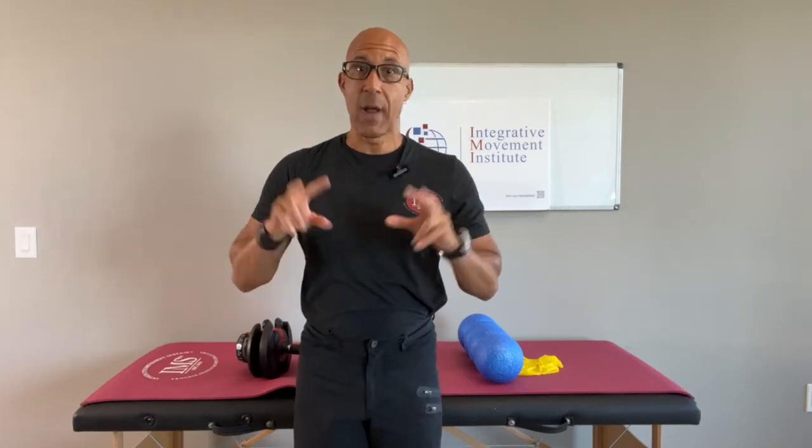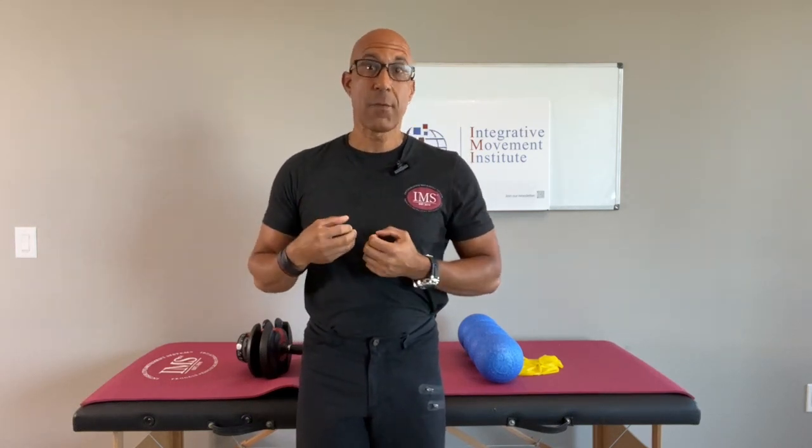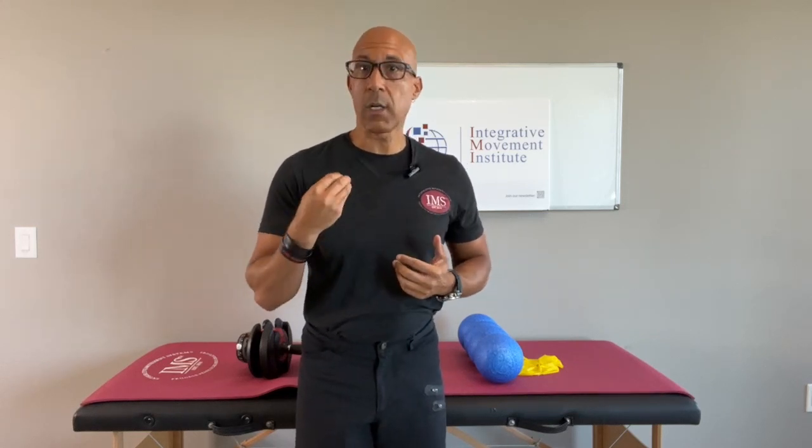Do you work with clients that have lat tightness and or inability to activate their lats? One of the things we want to think about when we have clients that have a limited range of mobility — especially limited range of motion — is what are they doing during their exercises? It's very common for our clients to actually be training themselves right into shoulder immobility or loss of range of motion with their exercises.